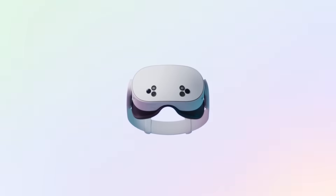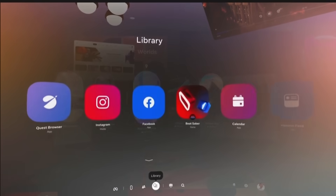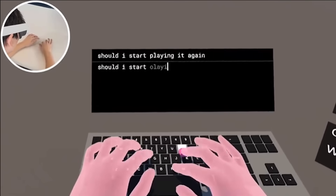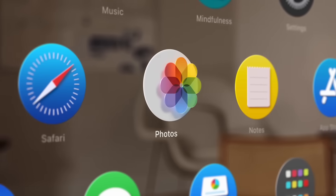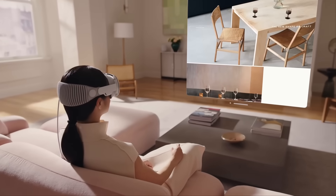Meta's latest V77 update could bring the biggest UI overhaul the Quest has ever seen. Surface typing could be coming to the Quest, enabling you to turn any flat surface into a virtual keyboard. And the Quest 4 could be shipping with eye tracking, finally bringing this long-awaited feature to the Quest lineup. All that and more coming up in this episode of The Virtual Lowdown.